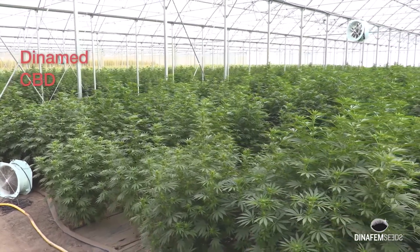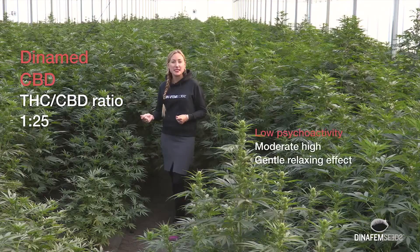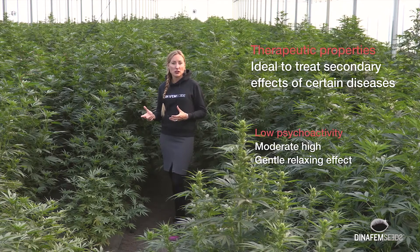I am in the greenhouse of Canada Swiss, in the middle of 100 DINAMET CVT plants. DINAMET CVT was the first strain created by DINAMET with medical proposals.